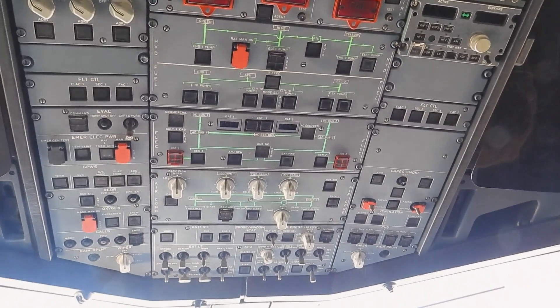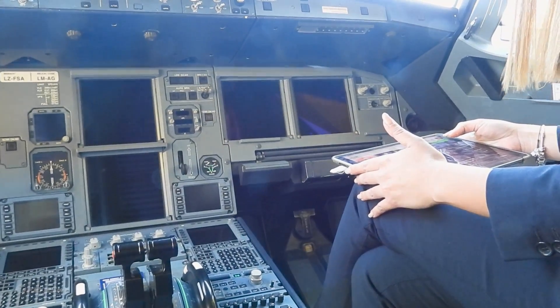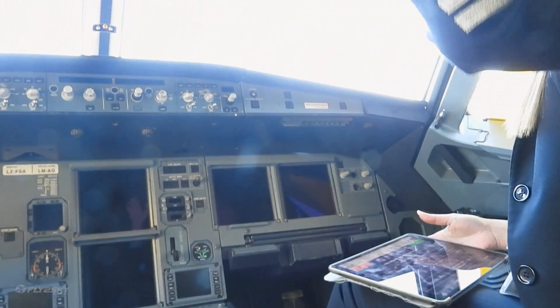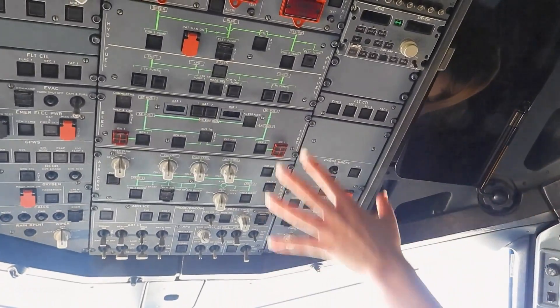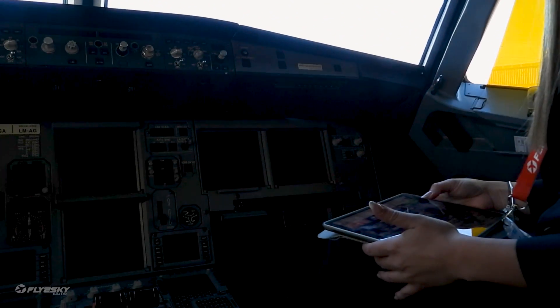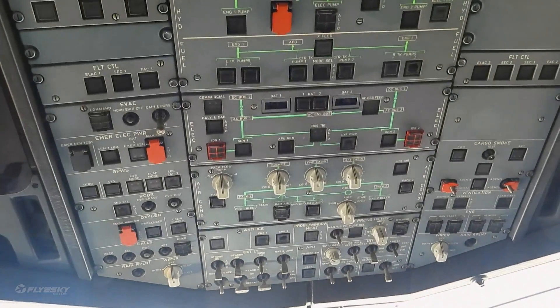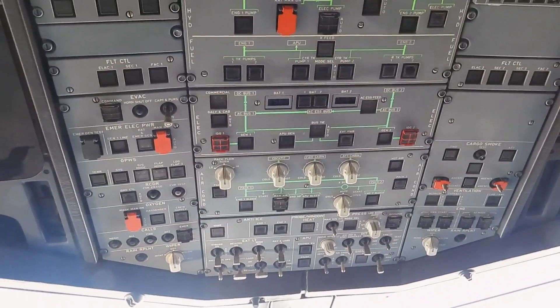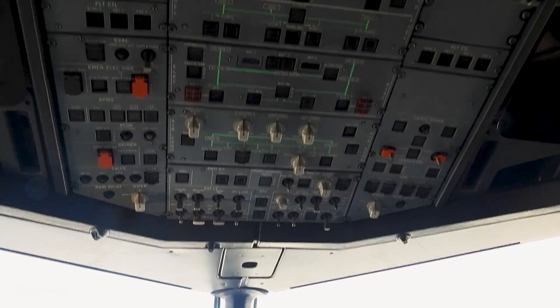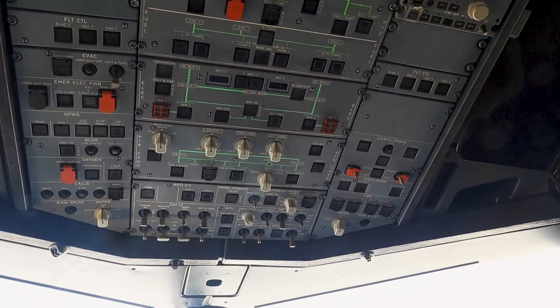If we have external power, we're preparing everything to be ready for the flight. We're performing the fire test of the APU, and after that the fire test of the engines. We have to align the IRS, which gives us the position of the aircraft. We're turning on all the lights that we're going to need.